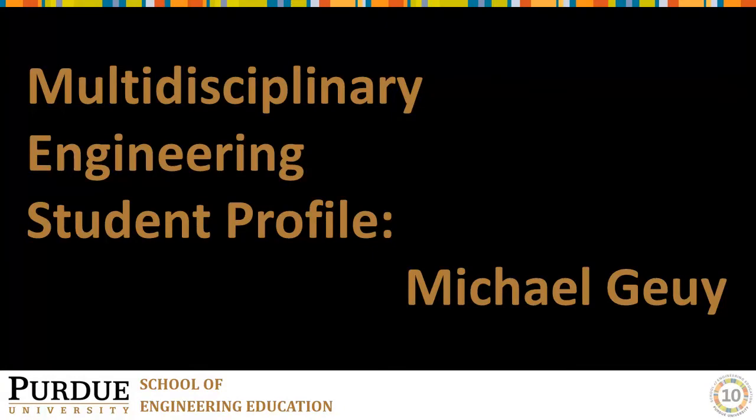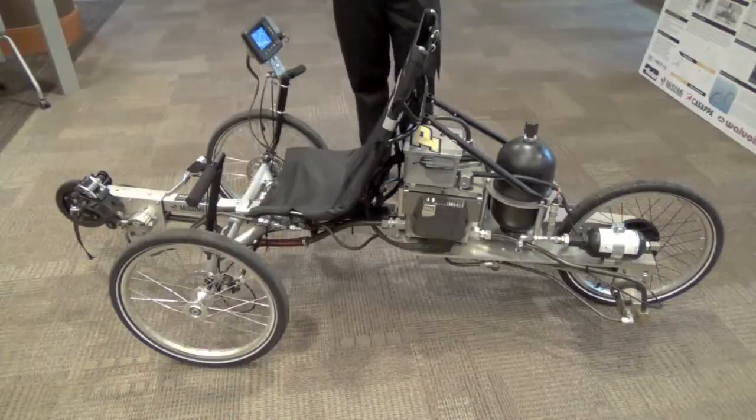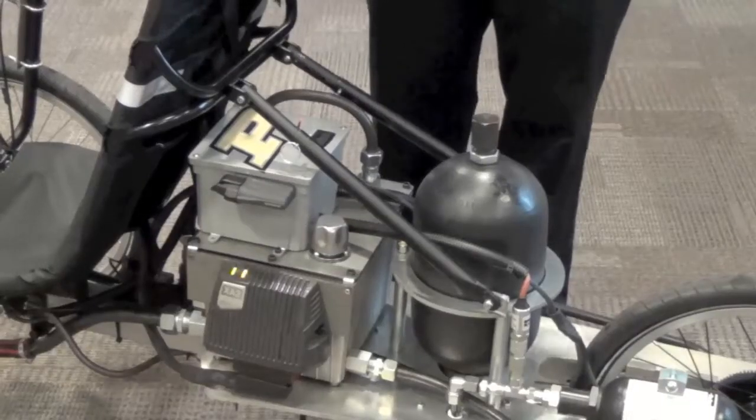My name is Michael Guy. I'm a senior — this is my fifth year in MDE. I knew I wanted to do some kind of physical senior design project, something I could actually physically build with my hands. This is our hydraulic bicycle. I was looking for some kind of bigger system project, and that's actually what my area of interest is: systems engineering.